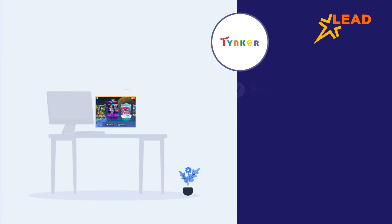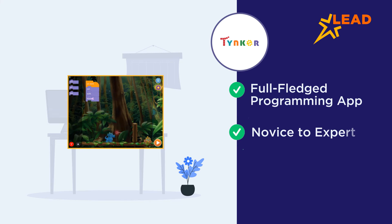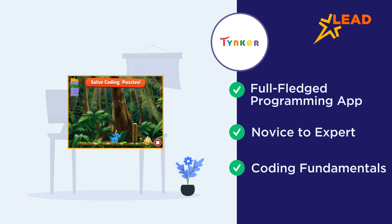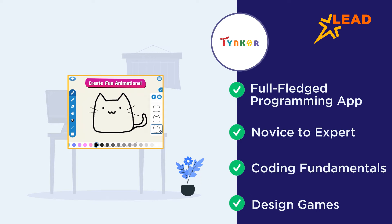Tinker is a full-fledged programming app that has something for everyone from novice to expert. The app starts with the fundamentals of coding such as loops and sequences, and then eases into real-world programming languages as kids spend more time on the app. As the app progresses, users learn how to design their own games using Python, JavaScript and other text-based programming languages.